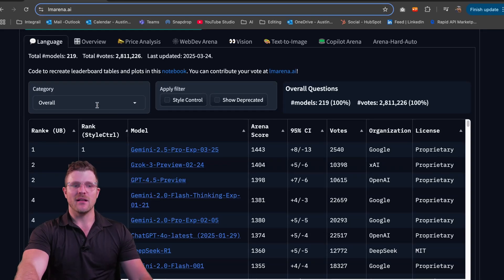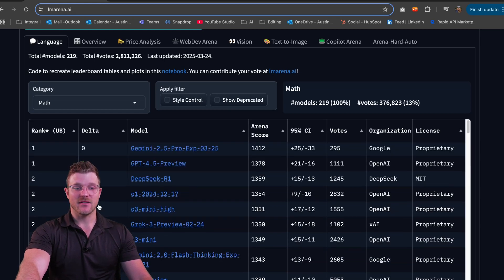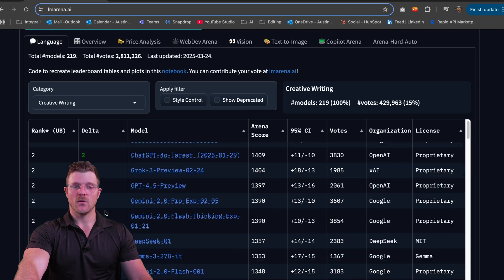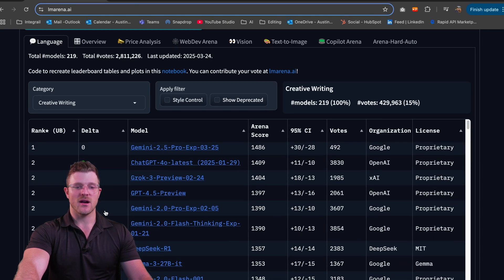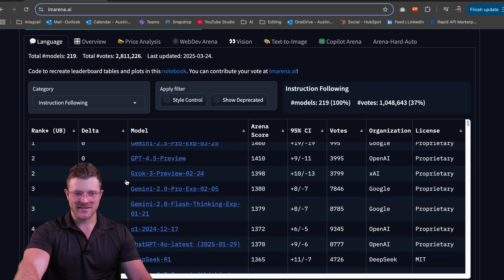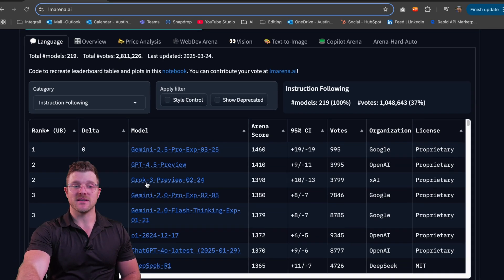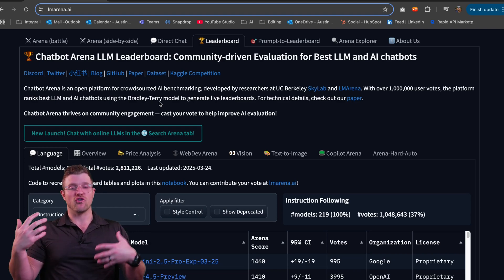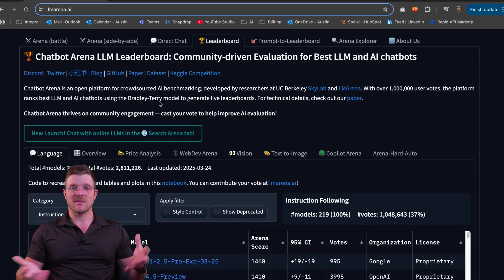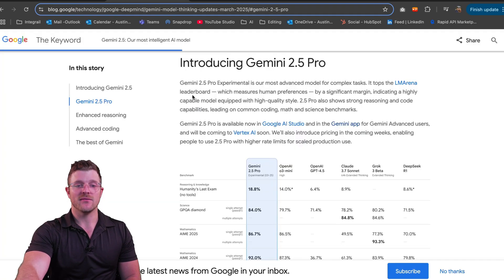Going deeper in LM Arena: in math, 2.5 Pro is number one, beating DeepSeek R1, GPT-4.5, o1, o3 — all the biggest models everyone's talking about. In creative writing, Gemini 2.5 Pro beats GPT-4.0 and Grok 3 once again. In instruction following, same story. This is a non-biased website where people try different prompts and rate the LLMs, and the most people enjoy Gemini 2.5 the most.